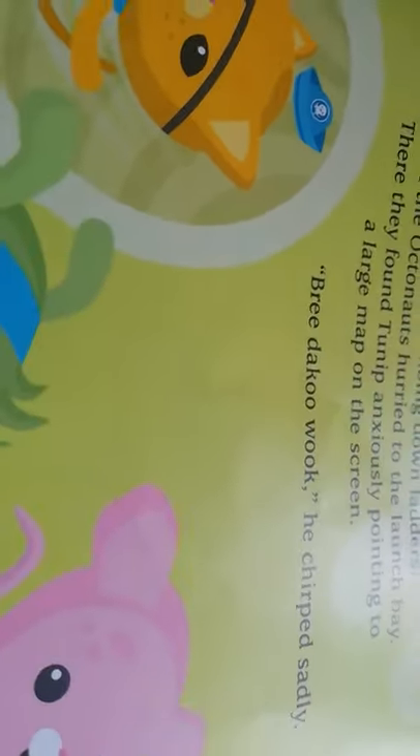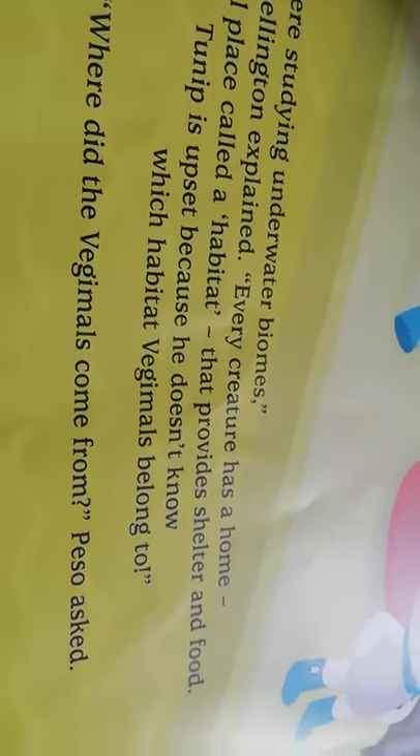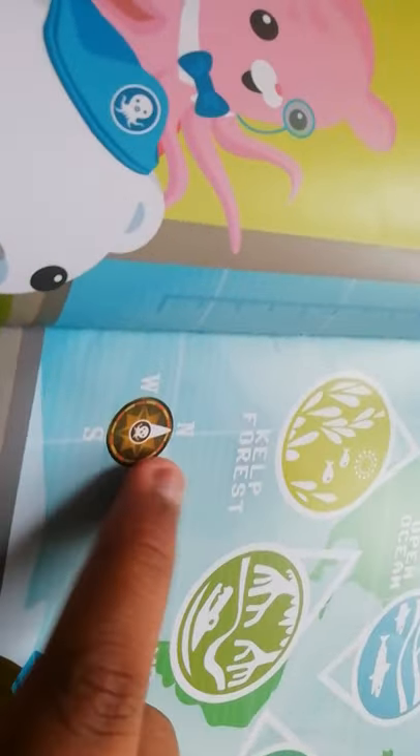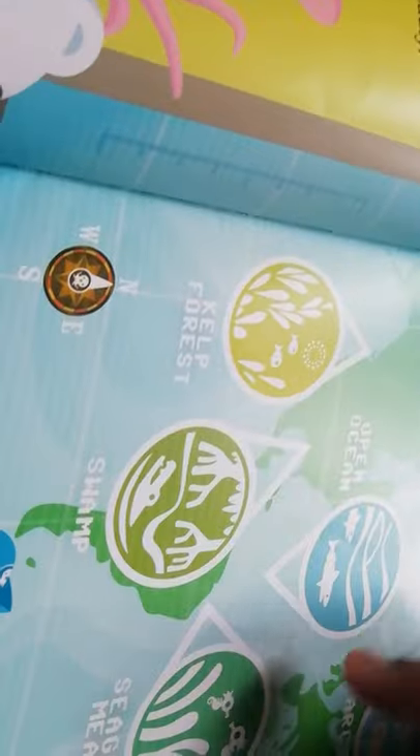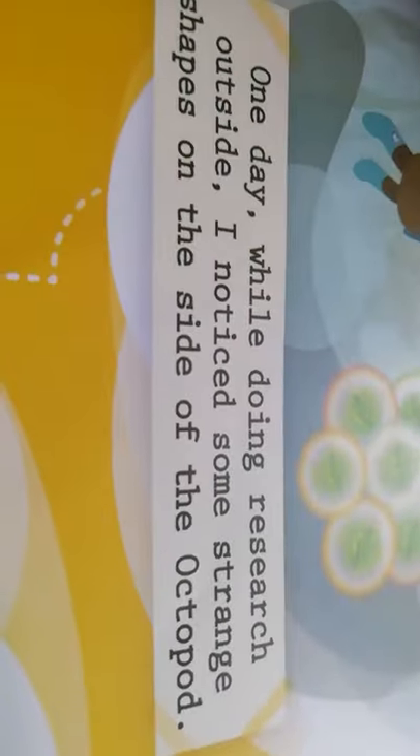Sliding through shoots and climbing down ladders, the rest of the Octonauts hurried to the launch bay. They found Tunip anxiously pointing to the large map on the screen. He chirped sadly. Shellington explained: every creature has a home — a special place called a habitat that provides shelter and food. Tunip is upset because he doesn't know which habitat vegimals belong to. 'Where did the vegimals come from?' Peso asked. 'That's a good question,' Shellington said, as he began to read from his journal.